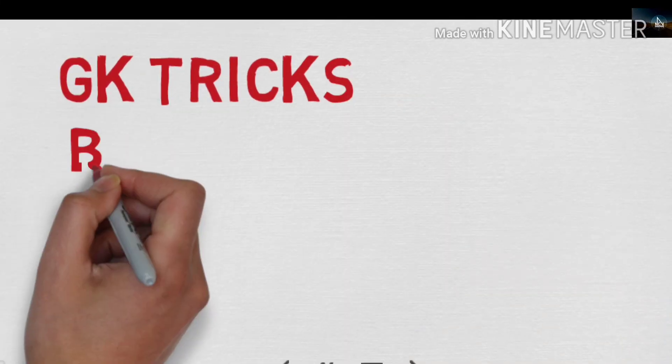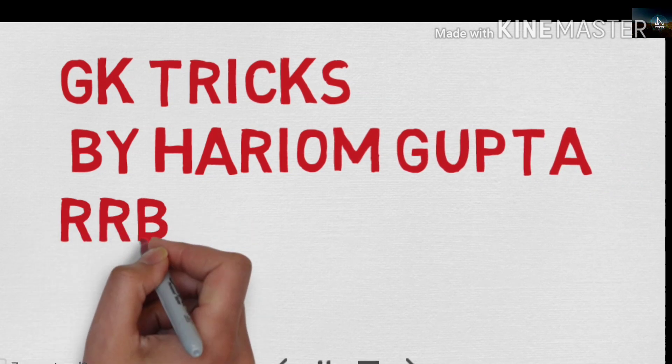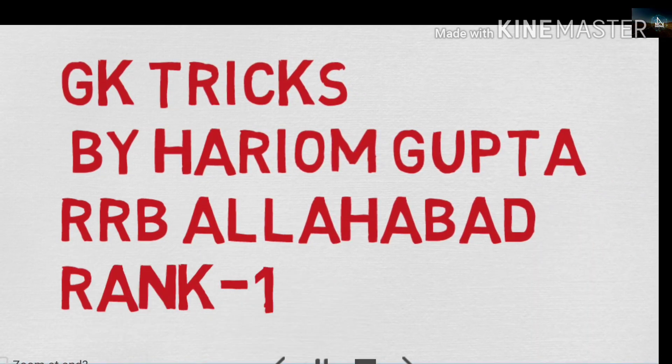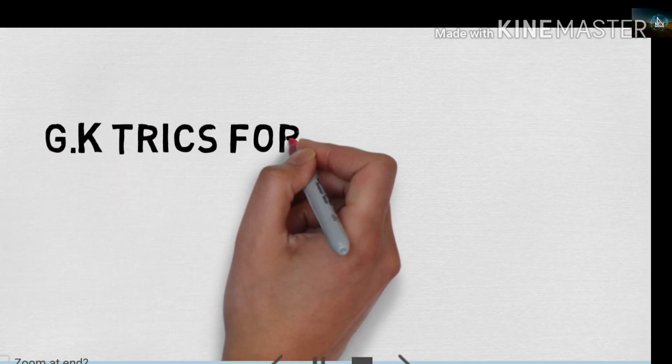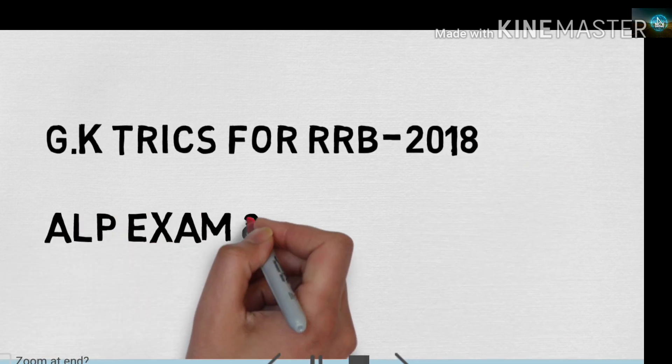Hi friends, this is a GK Tricks video made by me, Haryong Gupta. RRB Allahabad previous year questions which I will share with you in this video. Today's topic is GK Tricks for Railway Assistant Loco Pilot exam and Group D exam.